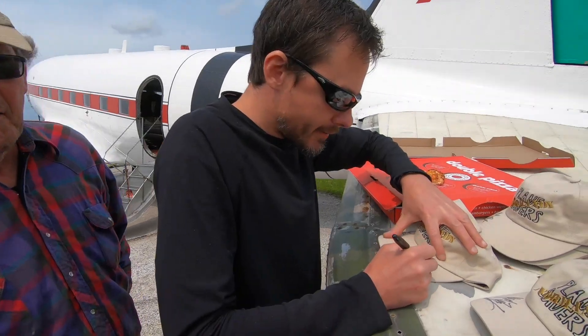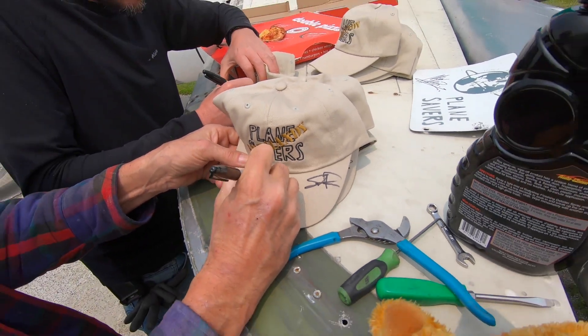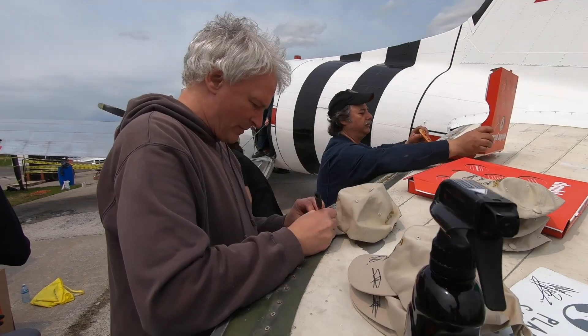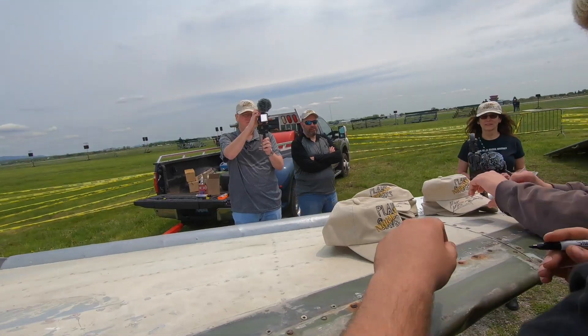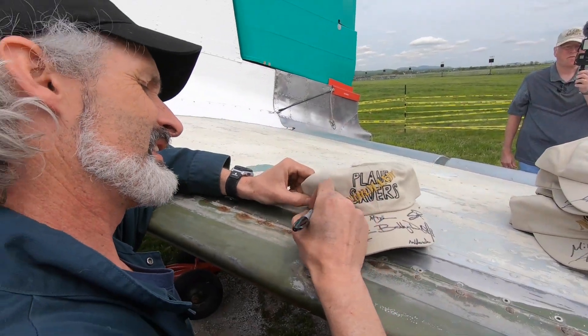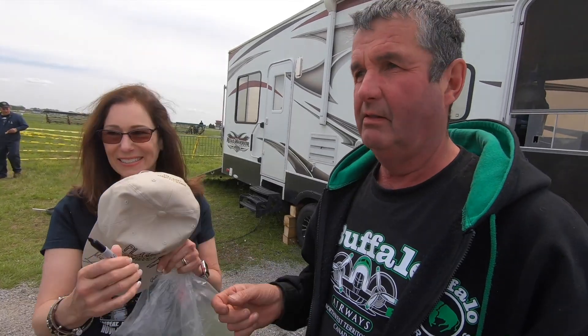Hi, David Meadors. We have the Planesavers Normandy crew - we're headed over to Normandy for the 6th of June. We're taking a piece of the airplane and the hat I'm wearing. There's going to be a few available on eBay. We're going to follow the World War II ferry routes through Greenland, Iceland, Scotland, and on into France.